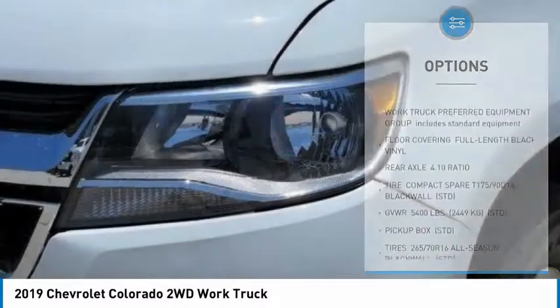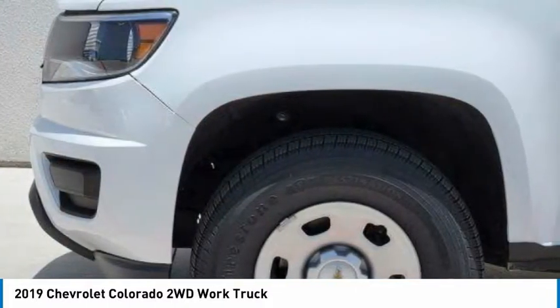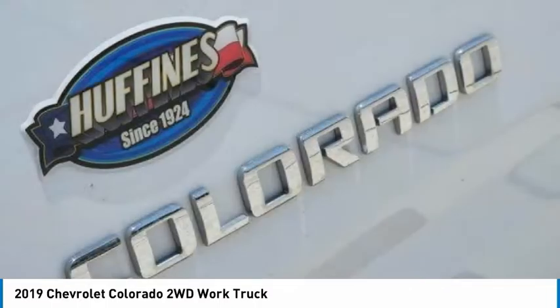Steel wheels, front all season tires, rear all season tires, four-wheel disc brakes, rear-wheel drive.